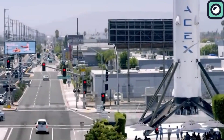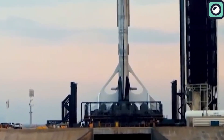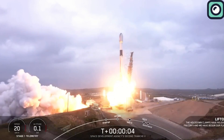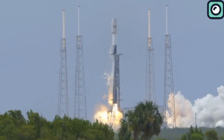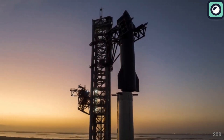SpaceX, without a doubt, has transformed the space race with its reusable Falcon family of rockets. What once seemed like a lofty dream is now a reality, as they've made rocket launches almost as routine as plane takeoffs. Yet even with these monumental achievements under their belt, the Falcon rockets pale in comparison to the ambition and potential of their Starship rocket.